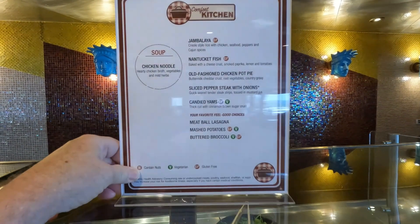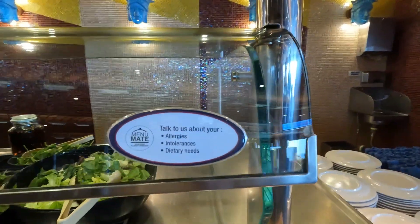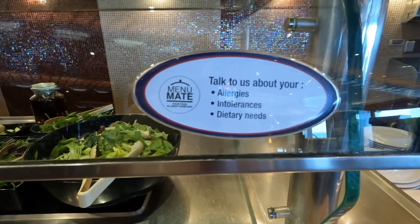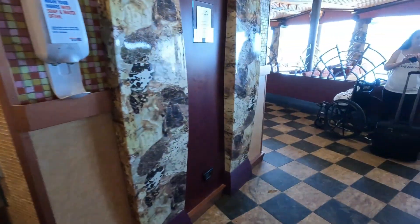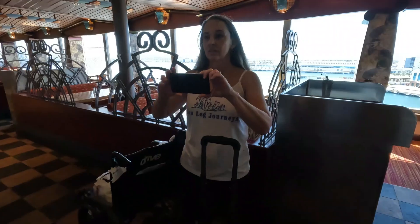That's what's on the special today on the Carnival Freedom. And it says: talk to us about your allergies, intolerances, and dietary needs — they can help you out. If you've got gluten issues, dairy issues, whatever you've got, talk to them, they can help you out.